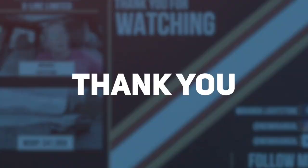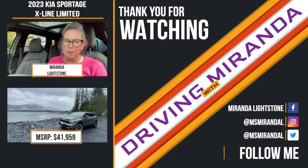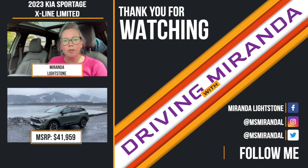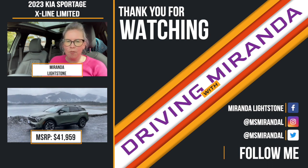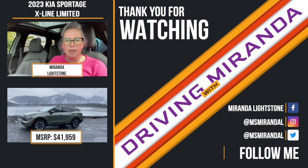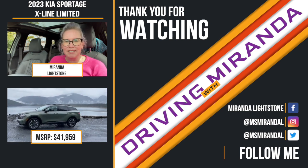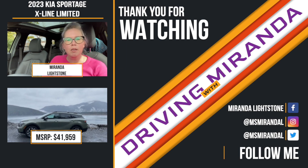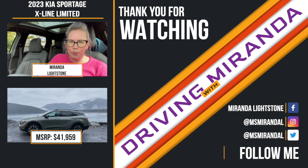Color me impressed — I had a lot of fun in the Sportage. If you're a small family wanting a compact crossover with a couple of things to haul but still want comfort in suburban settings, this is definitely worth looking into. They made the right upgrades and the right changes, and it looks so much better now. As always, hit me up at Miss Miranda L on Twitter or Instagram, Miranda Lightstone on Facebook, or drop a comment below — hope to see you guys back next week.